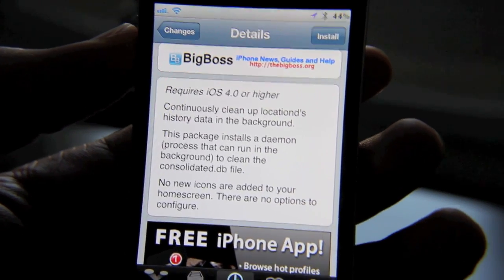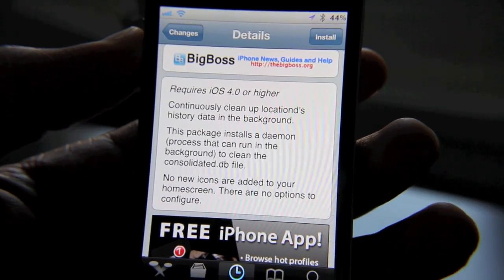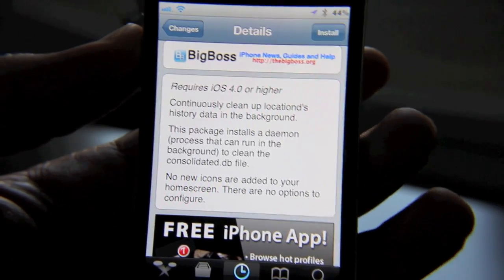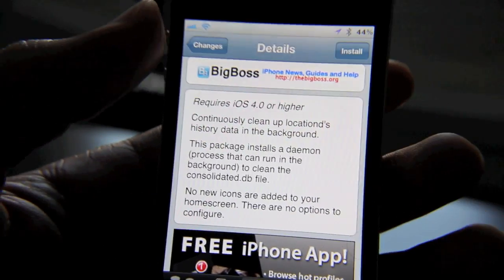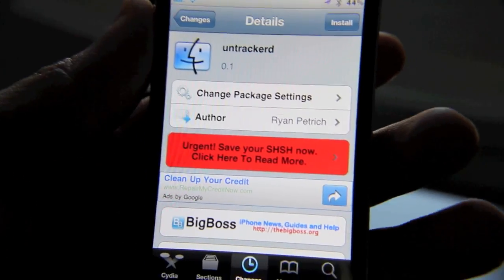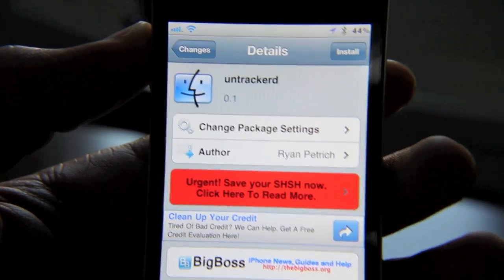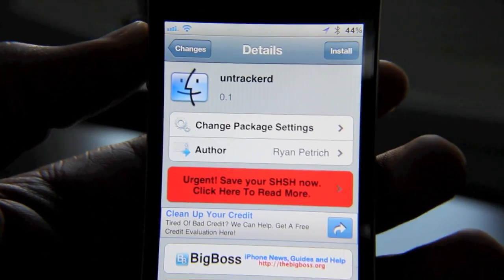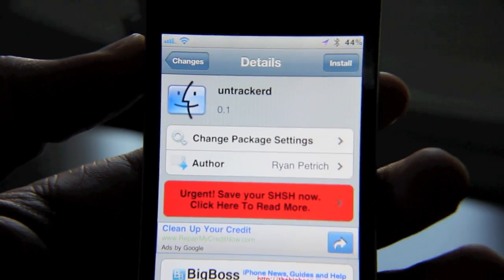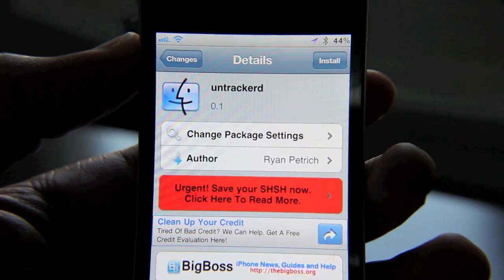It basically runs a daemon in the background to clean up these files and prevent your iPhone from storing your movements long term. It's still going to track your movements, but it cleans that data up immediately afterwards so it's not saved long term. Once you install it, there are no options or anything to configure — it just starts working, according to the details here on Cydia. So if you're really concerned about this tracking situation, try out Untrackerd.